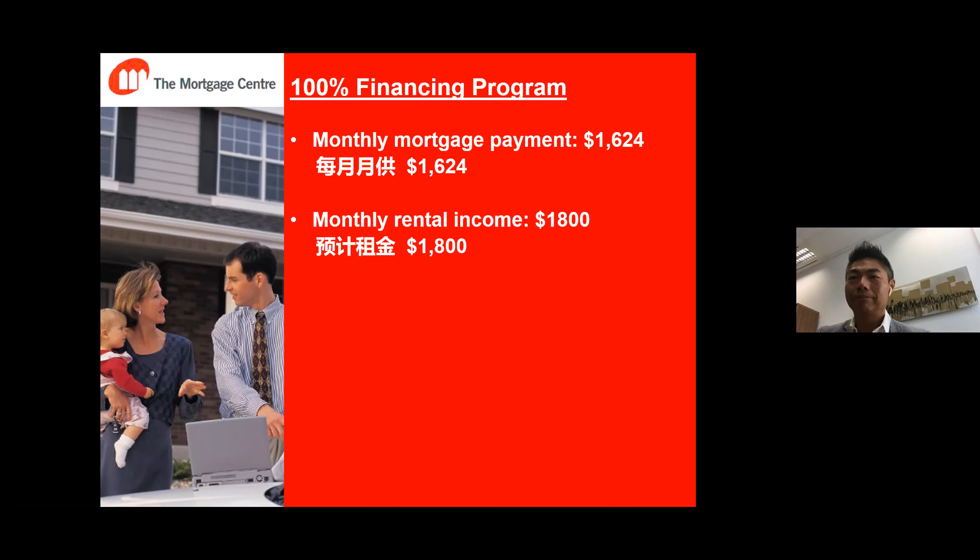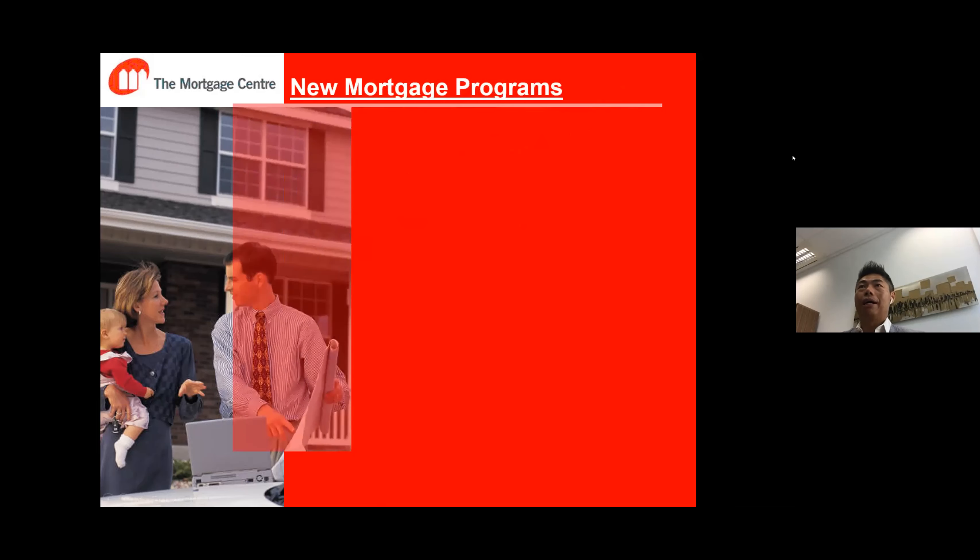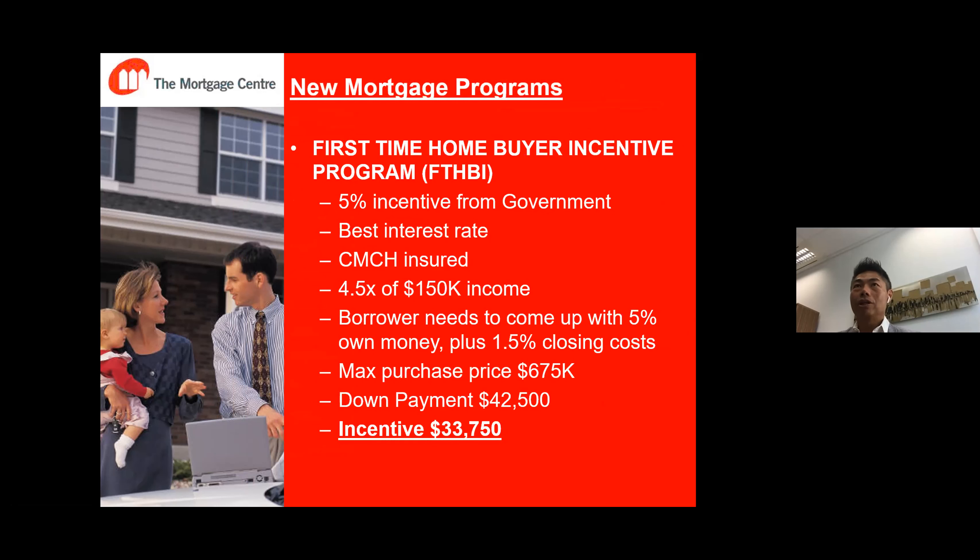Those are great questions. If you need time, you can wait until the end of the presentation. The next program that will help you close more deals is called the First Time Home Buyer Incentive Program, short form FTHBI. Some of you may have heard about it a few years ago, but with the new federal budget they made some changes to make it more useful. In the last two months I've already done two deals under this program.